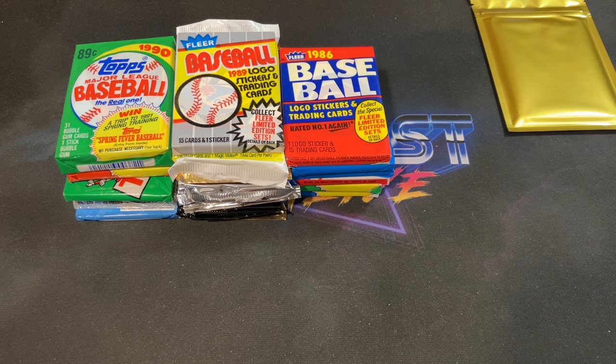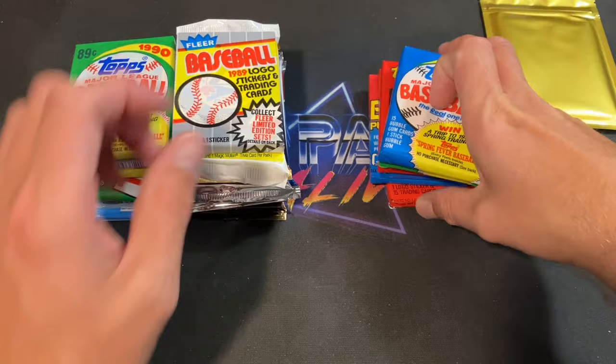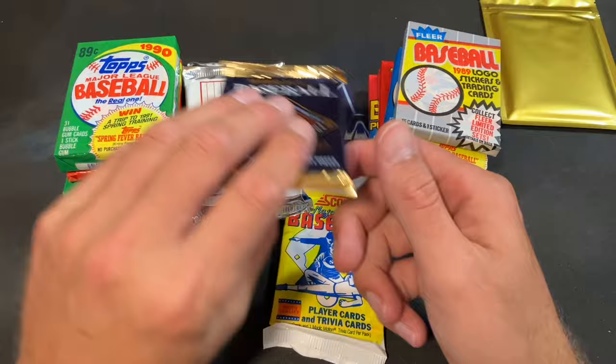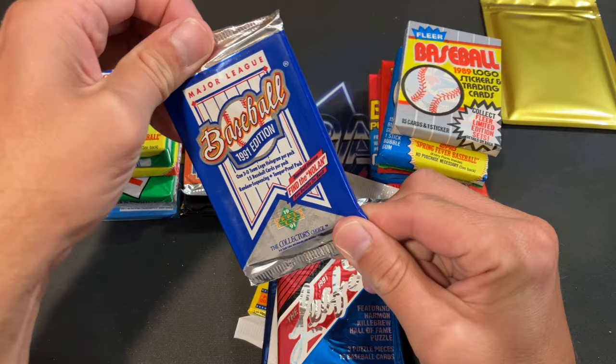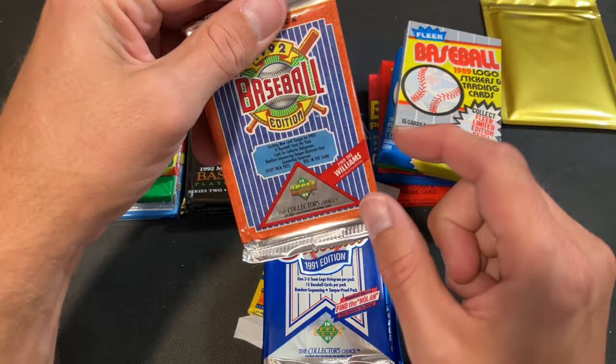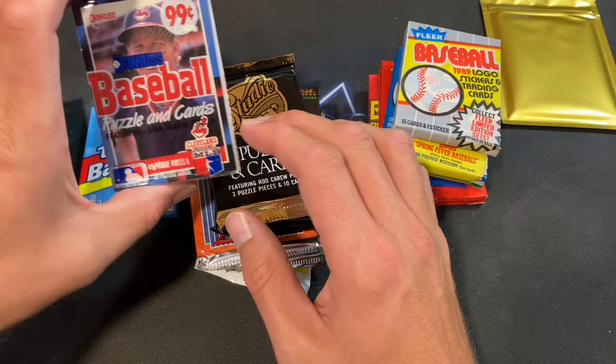Now let's check out the packs: 86 Fleer, 89 Donruss, 90 Bowman, 91 Topps looking for Mark Whiten, 87 Topps, 89 Topps, 89 Fleer — could be an error pack. 90 Score looking for Bo Jackson, 92 Donruss looking for Elites, 93 Donruss Series 2 looking for the Will Clark Elite autograph, 91 Leaf Series 2, 91 Upper Deck looking for the Nolan Ryan autograph or Jordan short print, 92 Upper Deck, 92 Pinnacle Series 2, 91 Studio, 90 Topps cello pack, 88 Topps, 89 Bowman, 88 Donruss, and 92 Topps.